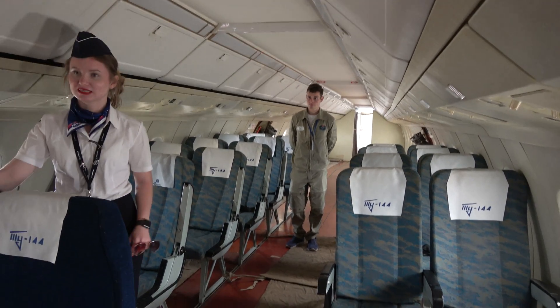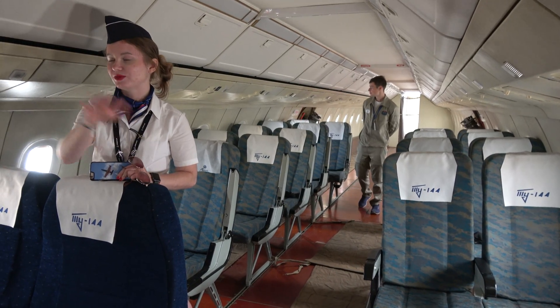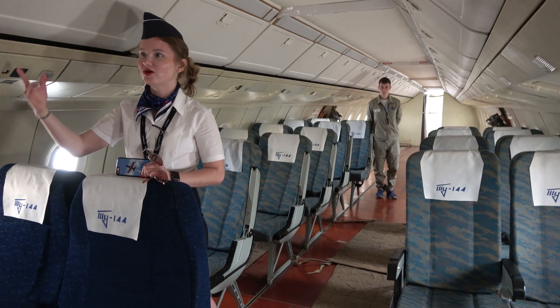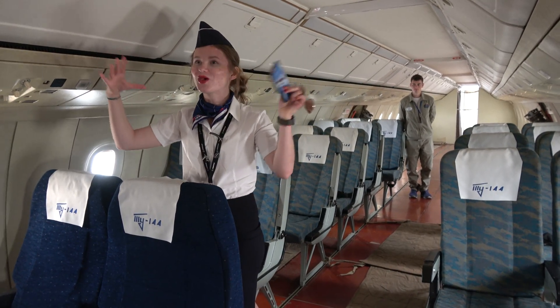It was from business class. In business class there was a 2 plus 2 configuration. In regular class there was a 2 plus 3. In Concorde it was also 2 plus 2, but Concorde is not for a really big person because everywhere is smaller.